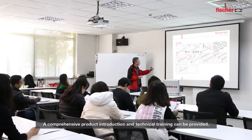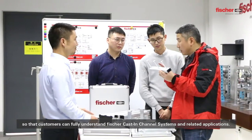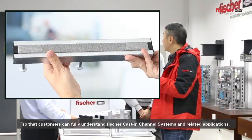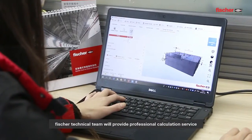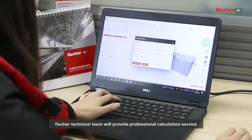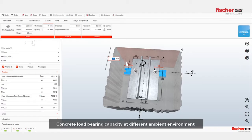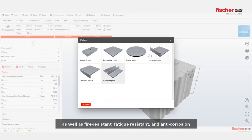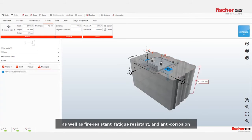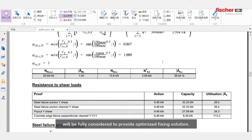A comprehensive product introduction and technical training can be provided so that customers can fully understand Fisher cast-in channel systems and related applications. Fisher's technical team will provide professional calculation services based on different architectural design requirements. Concrete load bearing capacity at different ambient environments, as well as fire resistance, fatigue resistance, and anti-corrosion will be fully considered to provide an optimized fixing solution.